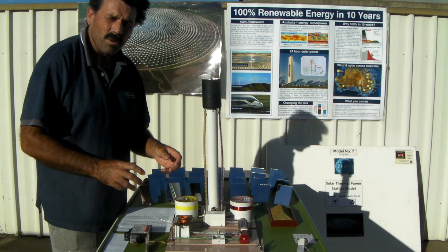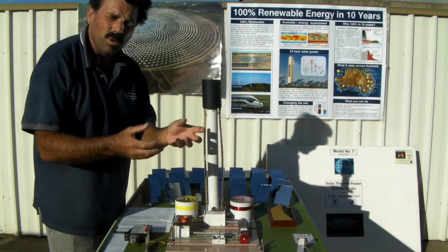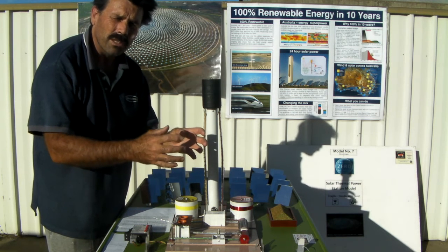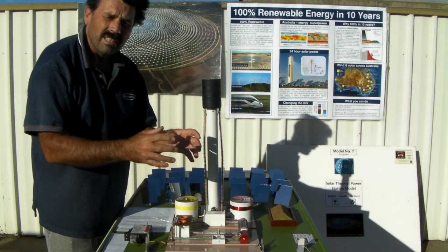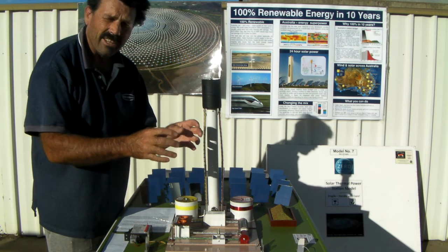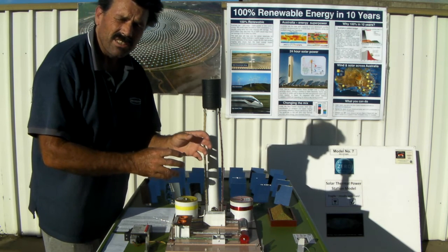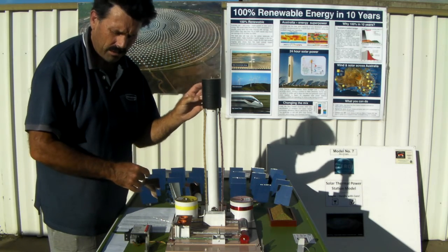So what's potassium sodium nitrate? Well, if I was holding a lump of it here right now it would look like a lump of snow. If I then stuck it in a pot and heated that pot up to 220 degrees Celsius it would melt into a liquid — pretty much the same way that ice melts into water when you add heat to it. Now that salt will remain thermally stable to 600 degrees Celsius, so in the tower here we only heat it to 570.